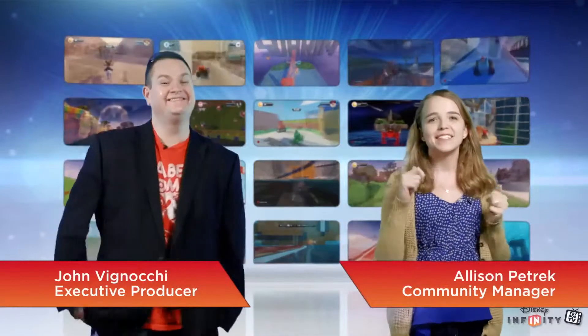Hello everyone and welcome to another episode of Disney Infinity Toy Box TV. I'm Johnny V, and I'm Allison. And this week we have some fresh news on Disney Infinity, and we're also going to show you how to make the most of your Disney Infinity experience.